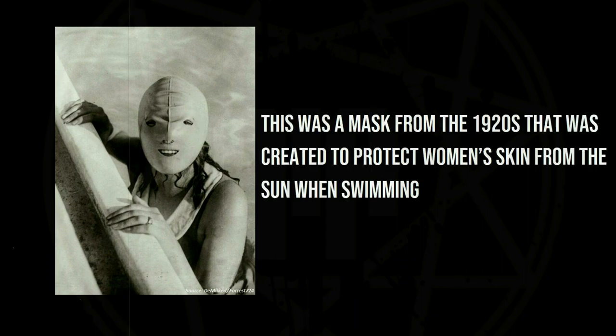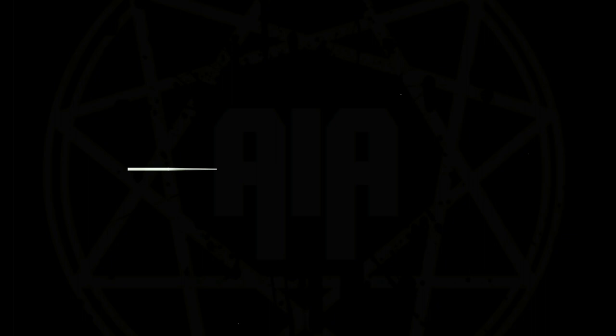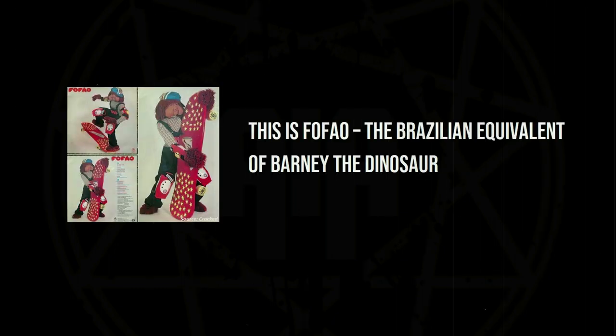This was a mask from the 1920s that was created to protect women's skin from the sun. This is Fafão, the Brazilian equivalent of Barney the Dinosaur.